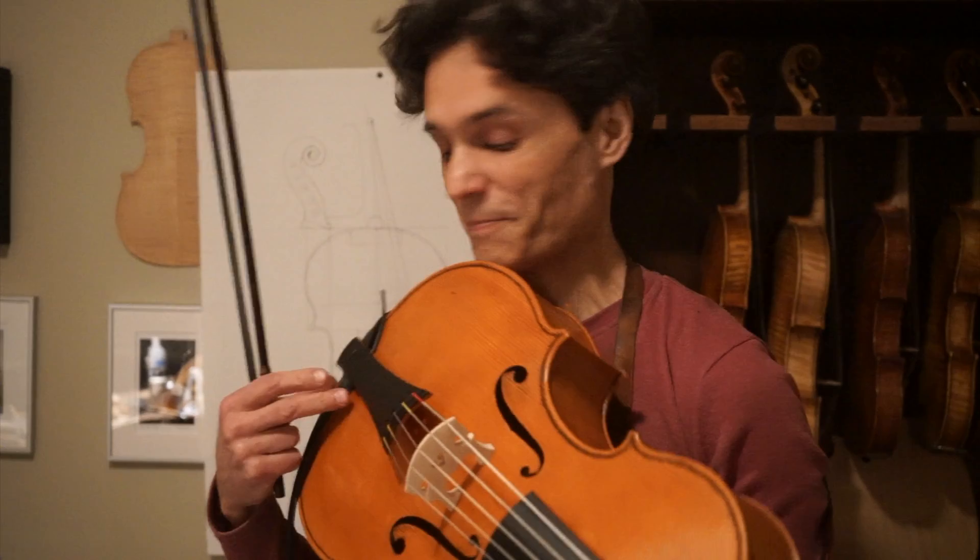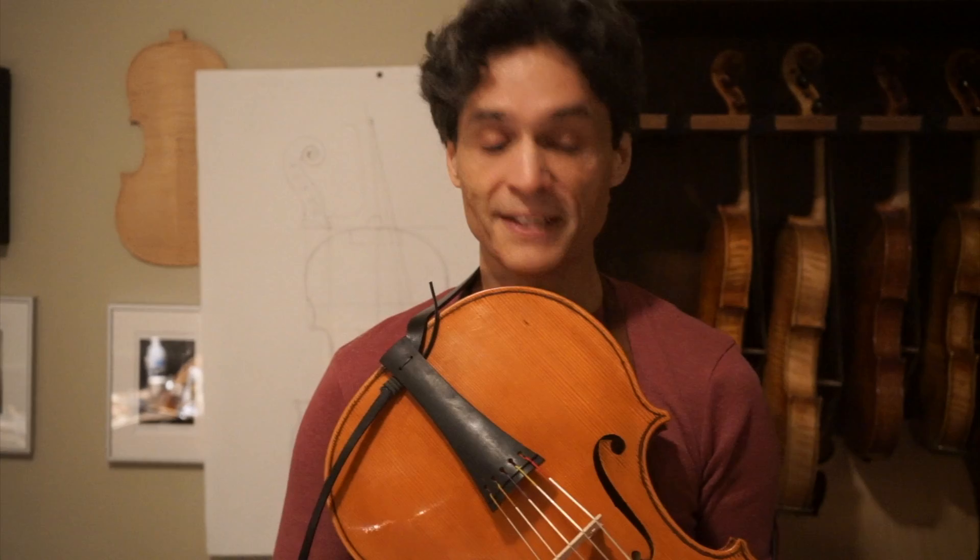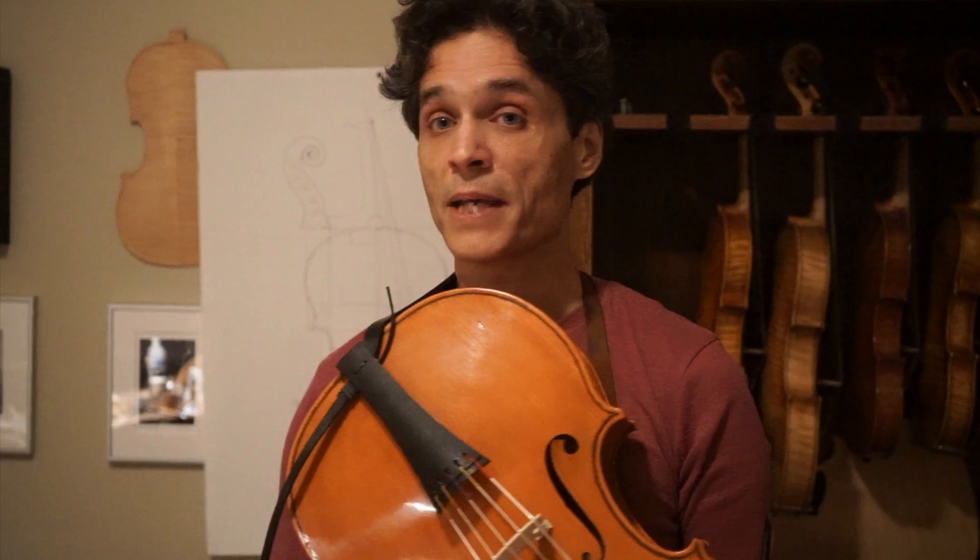Beautiful. This is the violoncello — the type of violoncello Johann Sebastian Bach meant every time he mentioned violoncello in his scores. Indeed, he had an instrument similar to this at his home. Instruments were made for Johann Sebastian Bach by Johann Christian Hoffmann.